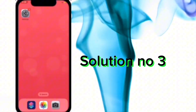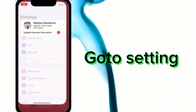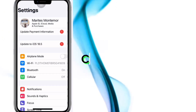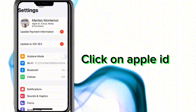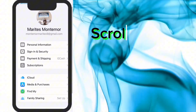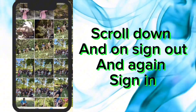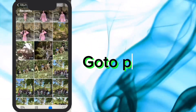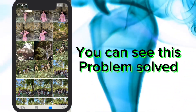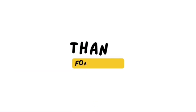Solution number three. Go to Settings, click on Apple ID, scroll down and tap Sign Out, then Sign In again. Go to Photos — you can see the problem is solved.